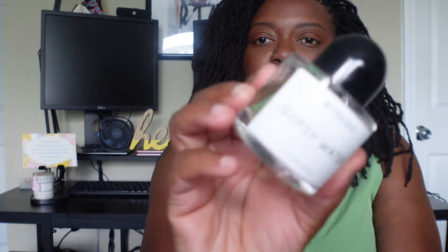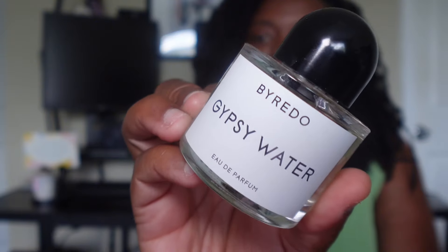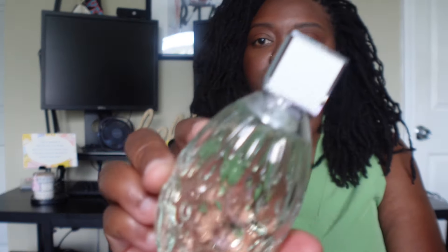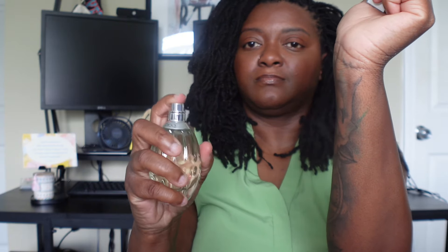Next up we have Jimmy Choo Floral. It is described as a delightful and feminine fragrance that embodies the essence of springtime blooms. It opens with a burst of juicy nectarine and sweet pear, creating a fresh and fruity aroma. As the fragrance develops, floral notes of magnolia and sweet pea come into play, adding a delicate and romantic touch.